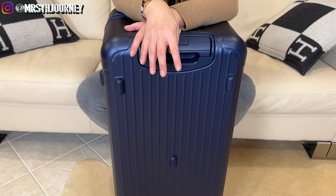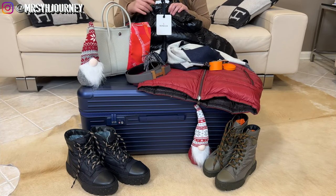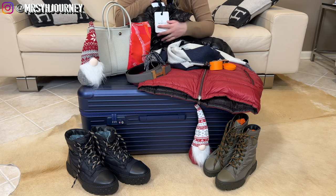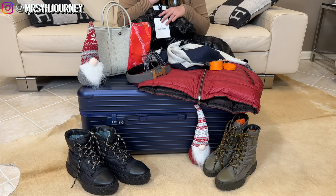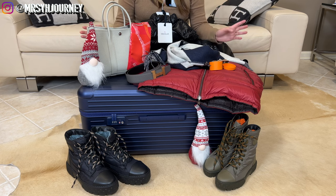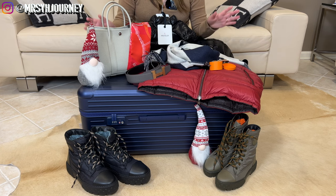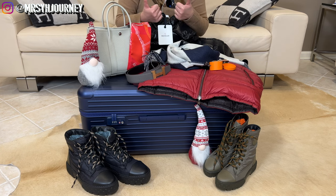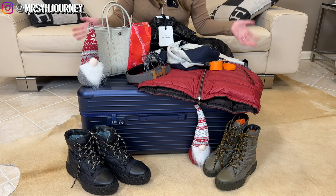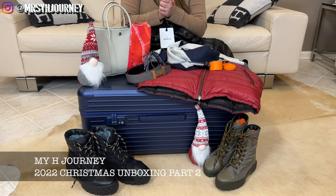I hope you guys enjoyed my Part 2 Christmas unboxing. If you have any questions, feel free to comment below or DM me on Instagram @mrs.yxjourney. If you haven't subscribed yet, please consider subscribing and hitting the bell notification so you won't miss future videos. If you enjoyed it, give me a big thumbs up. I hope you all have a lovely holiday and a happy new year — thank you so much for watching, see you guys soon, bye!